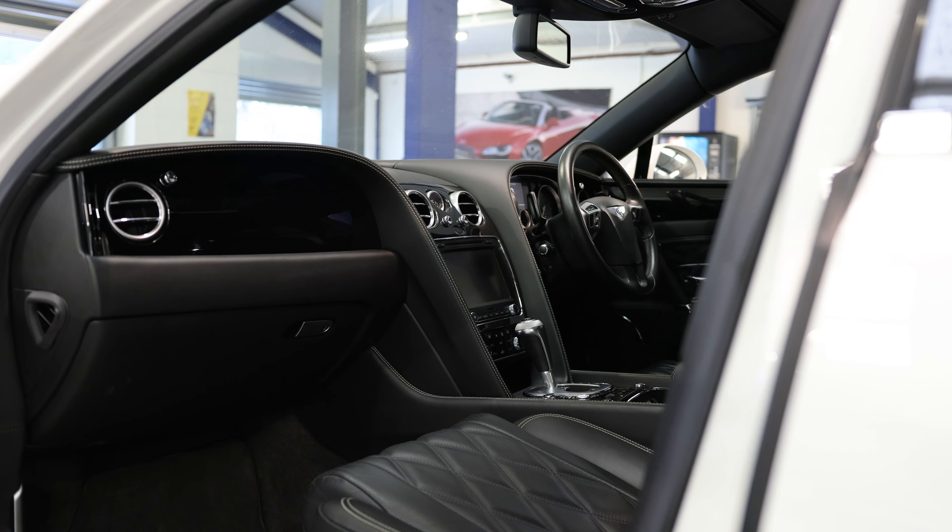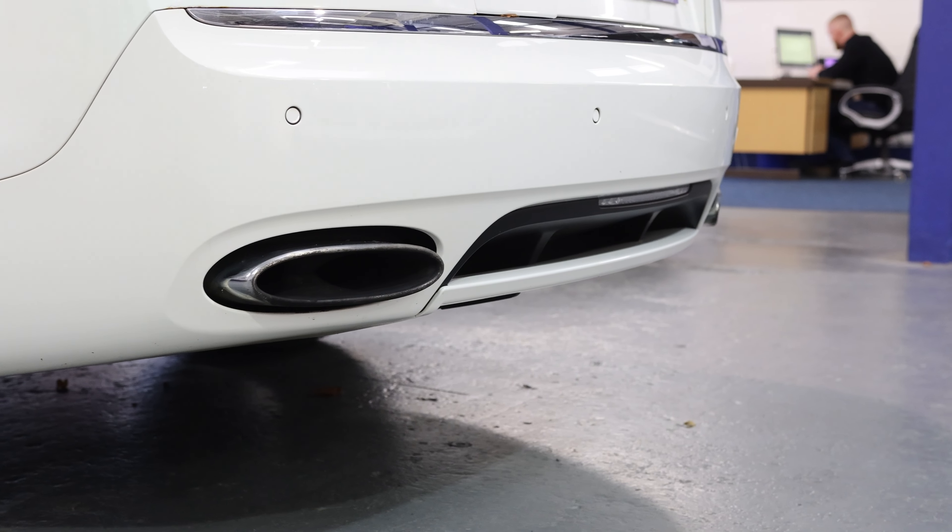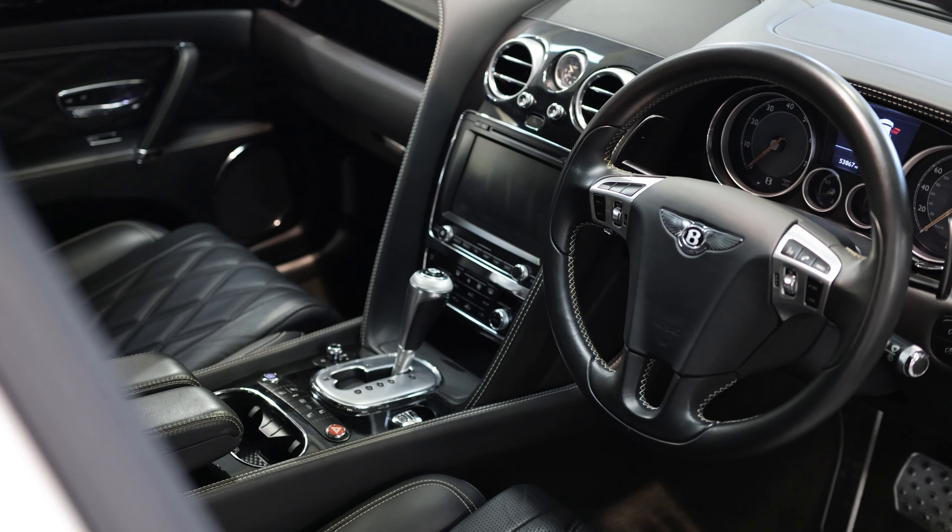The navigation is satellite navigation with Google Maps. We've got electric seats, heated front and rear seats, front sensors, rear sensors with a reversing camera. It's beluga black hide interior as well.